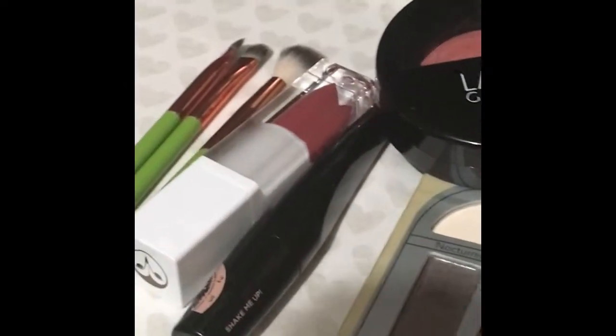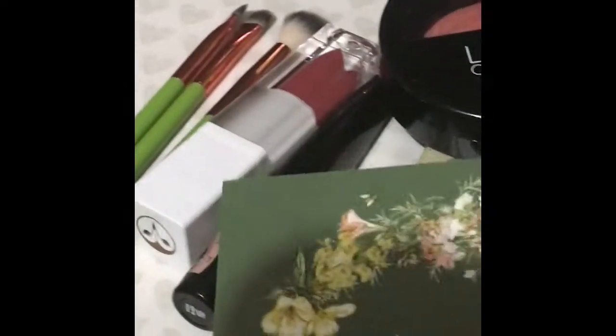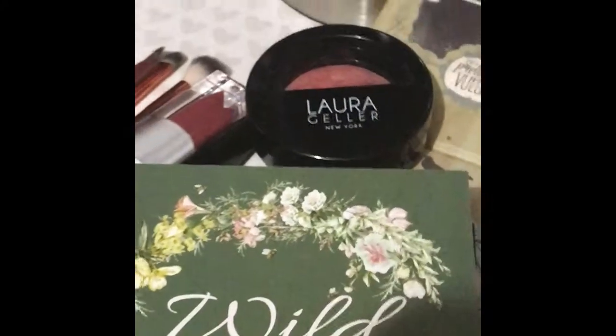So this is my BoxyCharm for the month of September. I hope you guys enjoy, and stay tuned for more boxes — thank you!